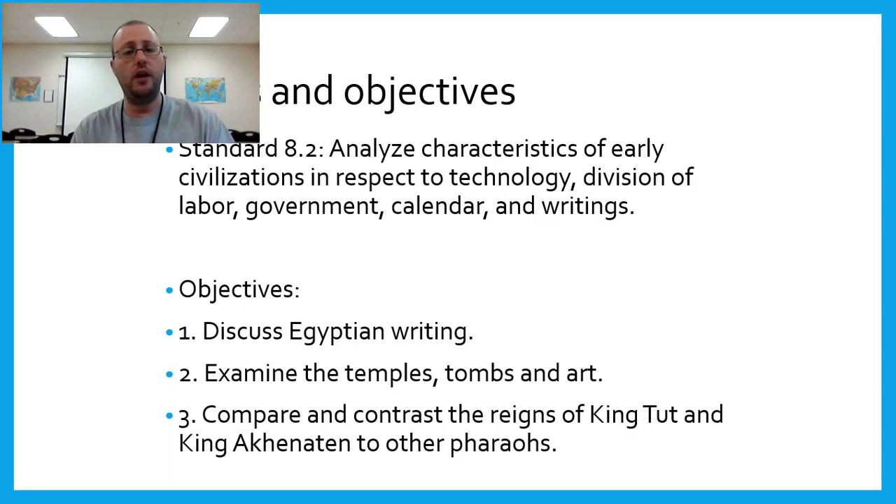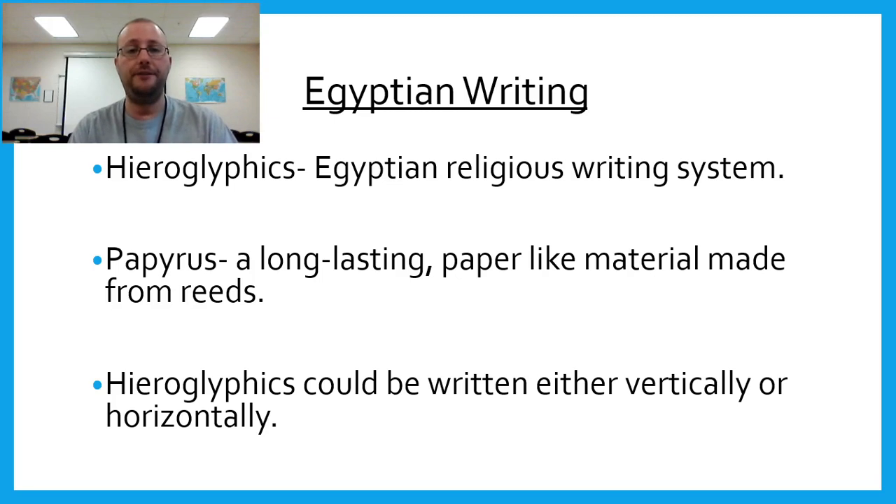Let's discuss section four: the Egyptian writing system, temples, tombs and art, and pharaohs King Tut and Akhenaten. Hieroglyphics are the Egyptian religious writing system. People typically think of hieroglyphics as being the main system of writing in Egypt, but it wasn't — hieroglyphics was more of the religious side.